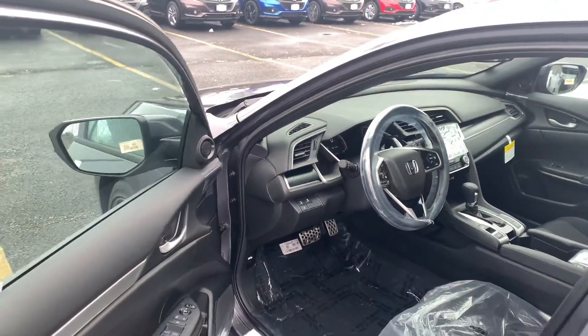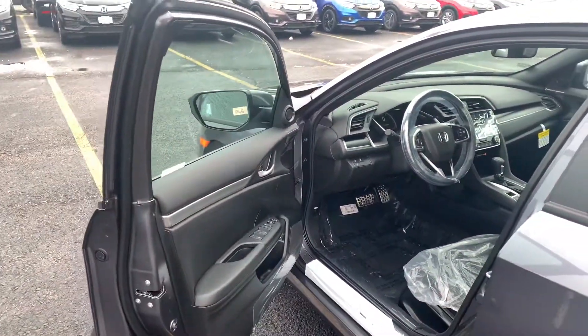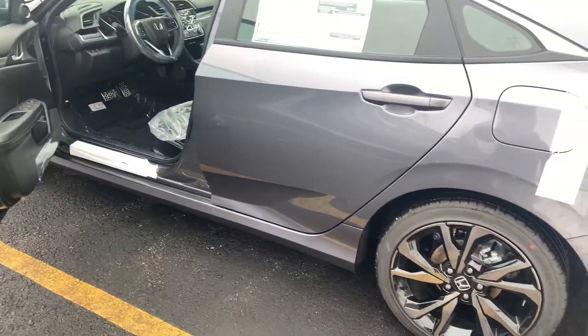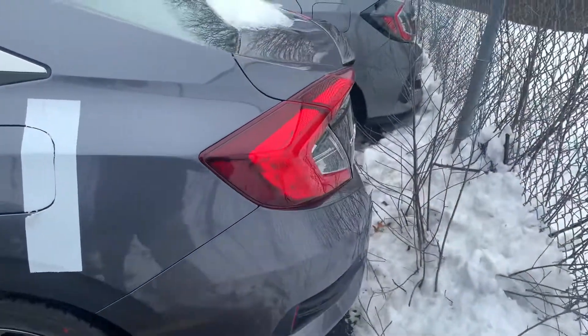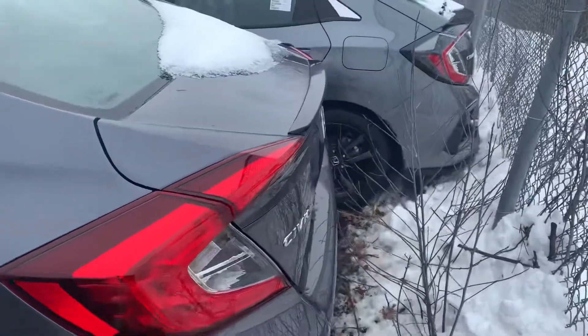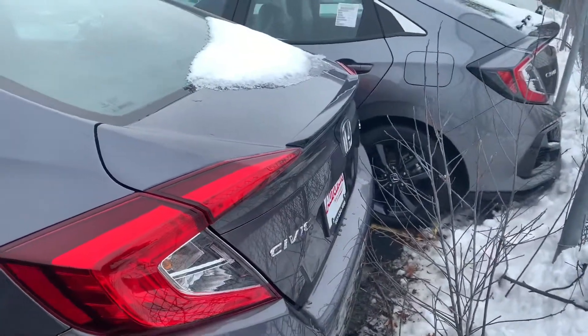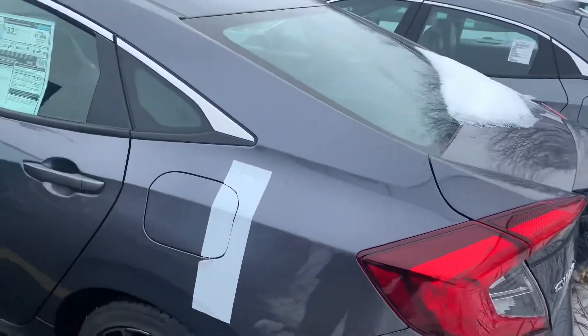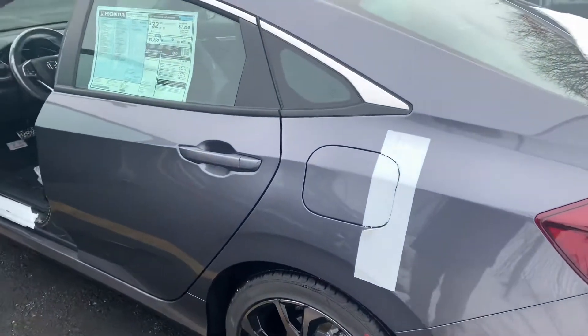All Civics also come standard with Honda Sensing. You get adaptive cruise control, lane keeping assist system, collision mitigation braking system, road departure mitigation warning, and frontal collision braking warning. The vehicle can steer and brake automatically under certain conditions as part of the driver assist technology. The Sport also gives you the rear spoiler.